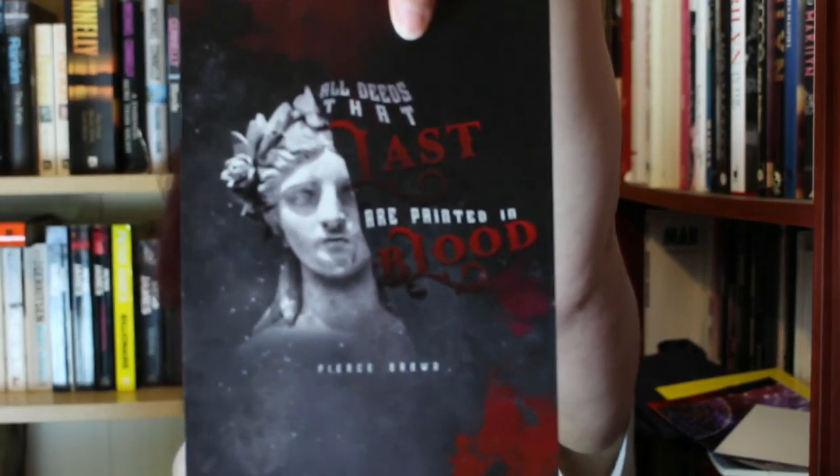'Why hello lovely Illumicrate subscribers' — so this is a little letter from Illumicrate about all the information. I'm not going to read that because it tells you what's in it and I'll read that myself later. Got some more of these — 'all deeds that last are painted in blood' — that's quite cool. I think these are the signatures that go with the books.